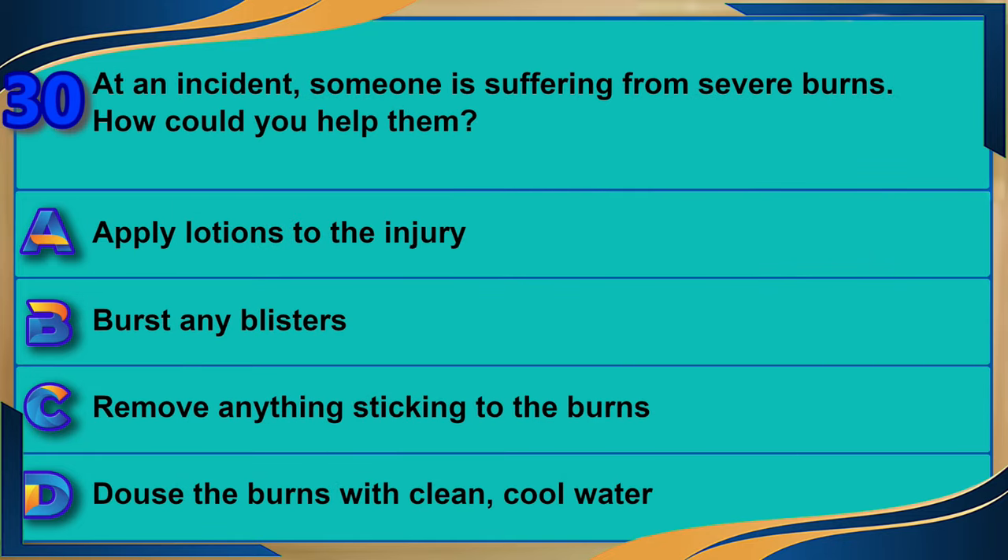At an incident, someone is suffering from severe burns. How could you help them? A) Apply lotions to the injury. B) Burst any blisters. C) Remove anything sticking to the burns. D) Douse the burns with clean cool water. The correct answer is D: douse the burns with clean cool water.